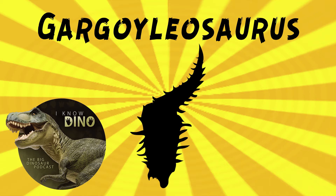Gargoylosaurus was an ankylosaur that lived in the Jurassic in what is now Wyoming in the US, the Morrison Formation. It's estimated to be about 9.8 to 11.5 feet, or 3 to 3.5 meters long, and it's estimated to weigh up to 2,200 pounds, or one ton. The type species is Gargoylosaurus parkpinorum.